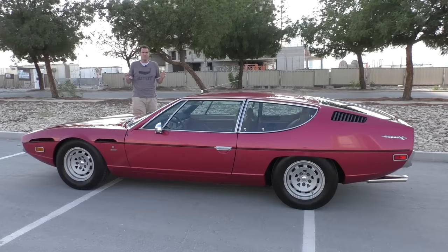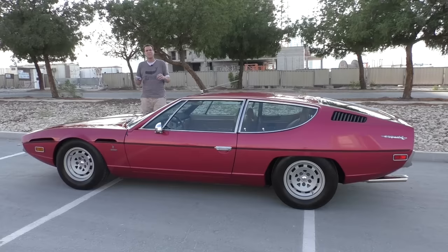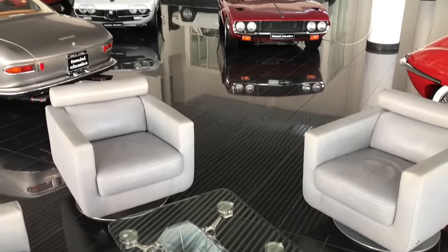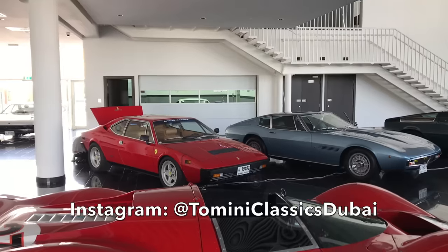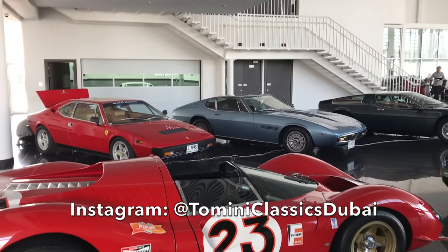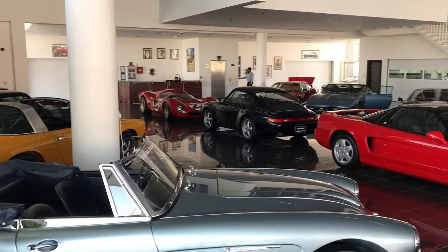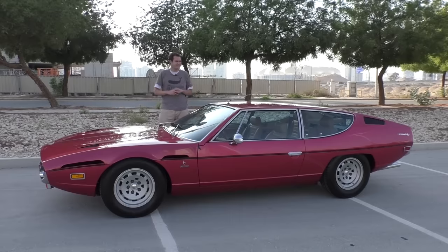Before we go any further, I should mention that I'm driving this Espada in Dubai, in the United Arab Emirates, courtesy of Tomini Classics, which is an exotic car dealer here with an amazing inventory and some wonderful people. The inventory is so amazing that it was incredibly hard to choose what car to film — I passed up some true classics to bring you the tale of one of the strangest Lamborghinis in the world.